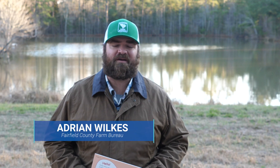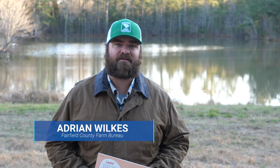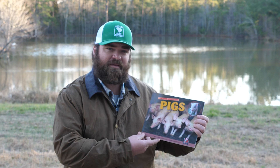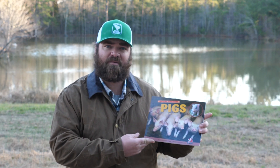Hi, my name is Adrian Wilkes. I'm a Farm Bureau member from Fairfield County. I'm also a pork producer. My wife and I operate Fat Bottom Pigs. We raise Berkshire pigs for meat production. Today I'm going to read Awesome Agriculture, Pigs, an A to Z book by Susan Anderson and Joanne Bugge.